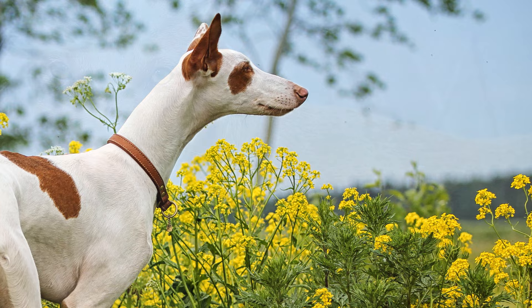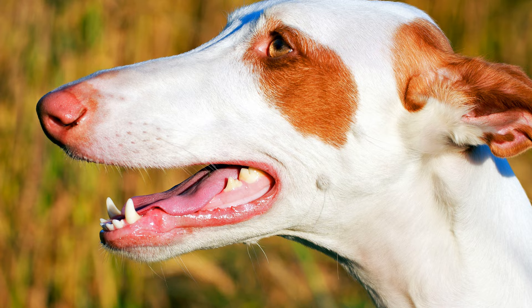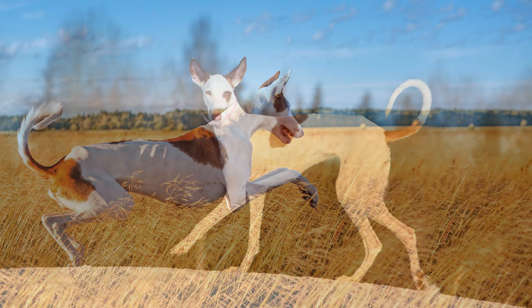Common to all varieties are the very agile, bat-like standing ears, and the slender, muscular build. The head is long and narrow, and rather small compared to the rest of the body. The small slanted eyes are usually amber-colored. The dog has a low-set tail which is carried upwards in motion, like a sickle, but hangs downwards when it rests.